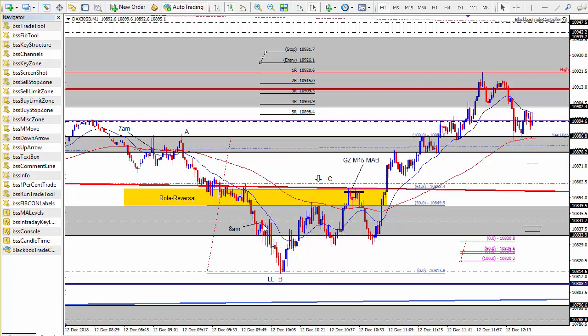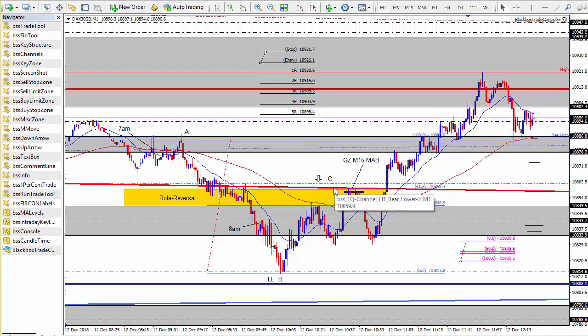Price continued to sell off. What I did in real time was mark up a point A taken from yesterday's high, and point B was formed down at the hourly mid line from the hourly equidistant zones at 10,814. This formed point B and a lower low just above the daily level at 10,808, which we were just looking at on the daily timeframe. I then marked up a point C as a potential sell opportunity when price retraced to the hourly bear channel and the daily mid bull channel.